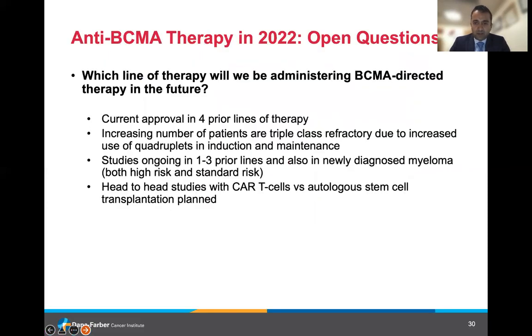The next question is which line of therapy will BCMA-directed therapy be administered in the future. Right now, the current approval is in patients who have had four prior lines of therapy. However, an increasing number of patients are going to be triple-class refractory earlier due to increased use of quadruplets in induction and maintenance. Studies are currently ongoing in patients with one to three prior lines and also in newly diagnosed myeloma in both high-risk and standard-risk subgroups. Head-to-head studies with CAR T-cells versus autologous transplant are also planned.